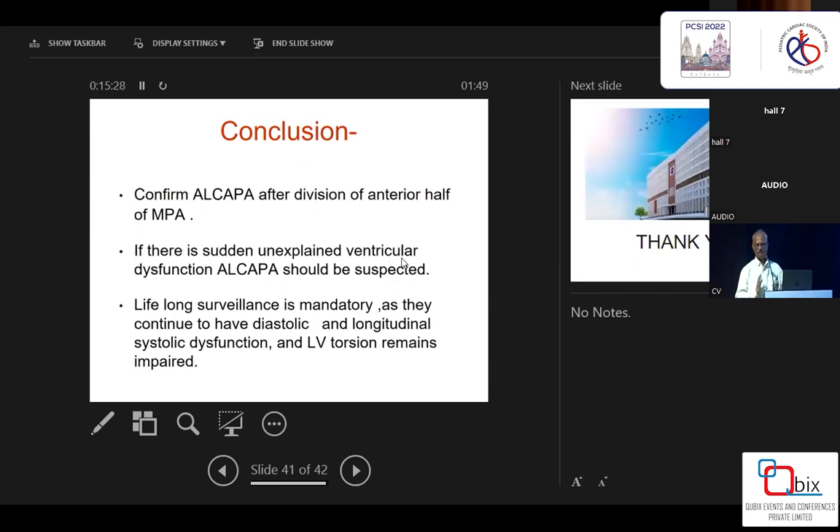To conclude: please confirm the ALCAPA origin after cutting the anterior half of the main pulmonary artery — exactly where it is. This is especially important for beginners, as you may not even come across ALCAPA while cutting. Also, if there is unexplained LV dysfunction in any left-to-right shunt lesion — ASD, VSD, PDA — please think of ALCAPA. I have come across cases where ASD closure was done, and after a clean second look following ASD closure, there was left ventricular dysfunction — and after three or four days of investigation, we found it was ALCAPA.